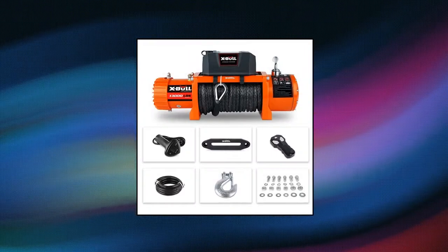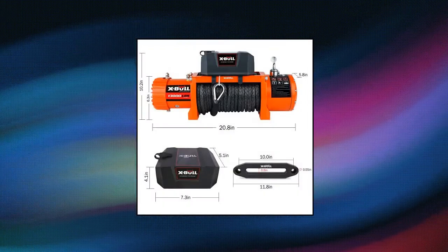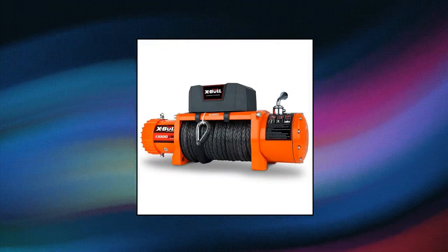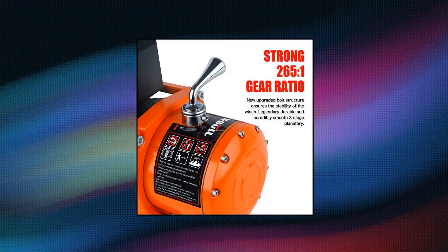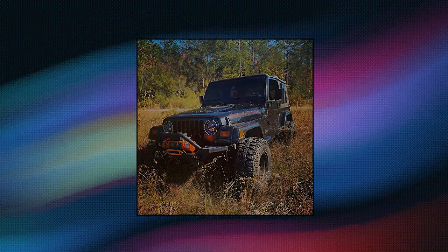XBull 12V synthetic rope winch with 13,000-pound load capacity, waterproof IP67 rating, and state-of-the-art 500-amp solenoid valve. Equipped with the latest generation of wireless remote for all XBull winches. Ideal for two-door Jeeps and light SUVs for daily pulls and suitable for all kinds of harsh environments.